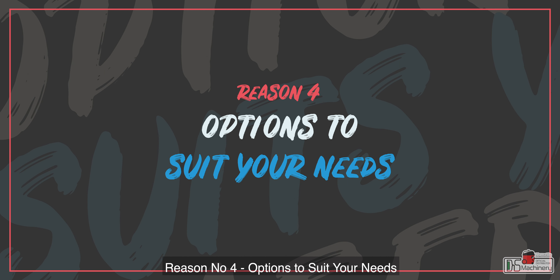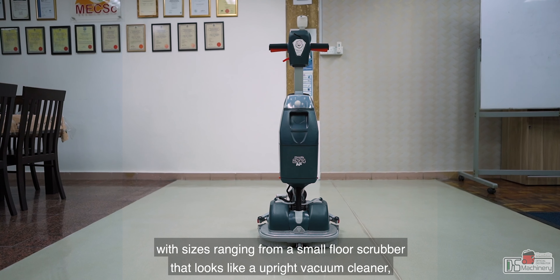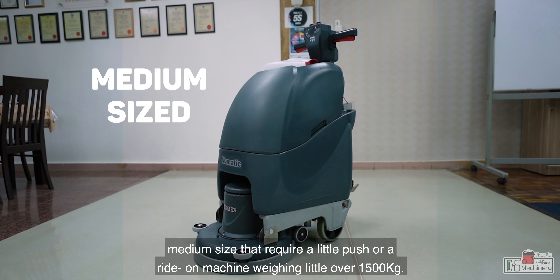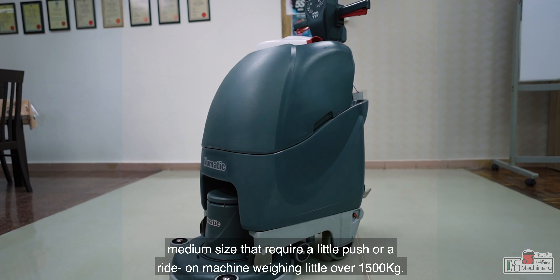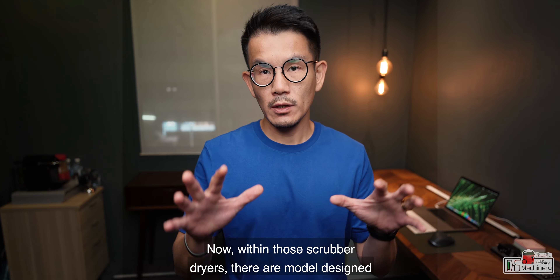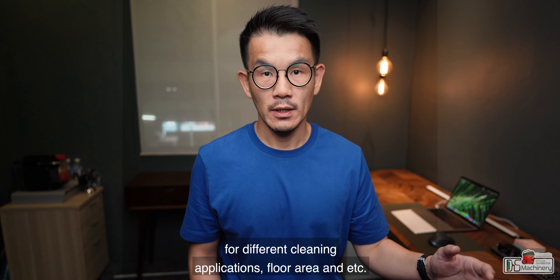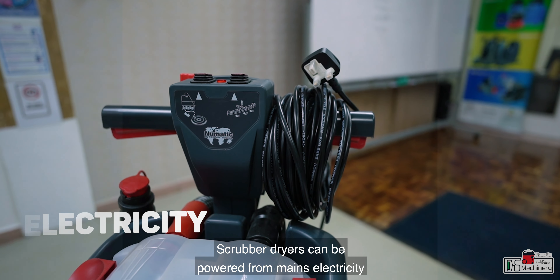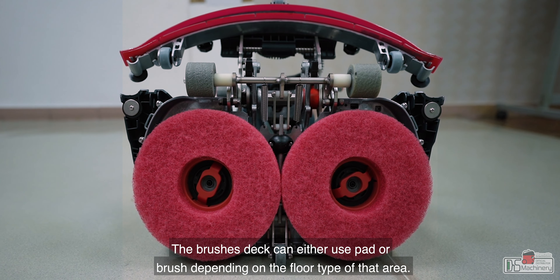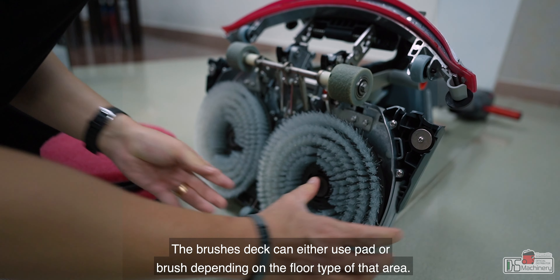This enables the floor to be cleaned using less detergent and water, which is certainly kinder to the environment and cost-saving in the long term. Reason number four: options to suit your needs. There is a wide variety of floor scrubbers in the market, with sizes ranging from a small floor scrubber that looks like an upright vacuum cleaner, to a medium size that requires a little push, or a ride-on machine weighing a little over 1,500 kilograms. Scrubber dryers are designed for different cleaning applications and floor areas, and can be powered from mains electricity or rechargeable batteries for greater maneuverability. The brush deck can use either a pad or brush depending on the floor type.